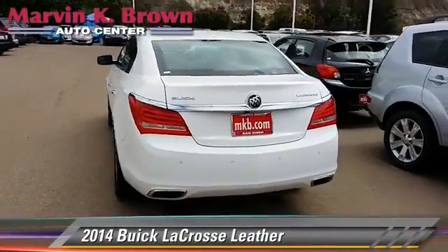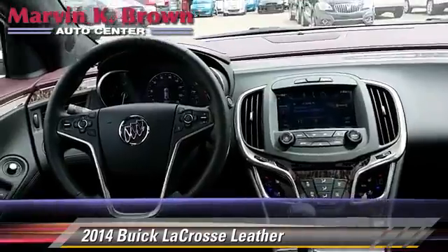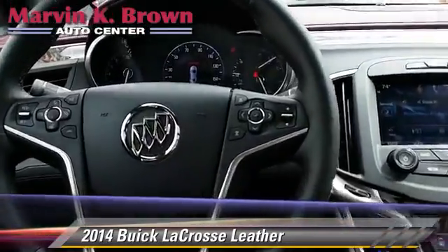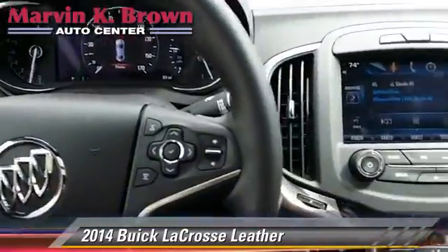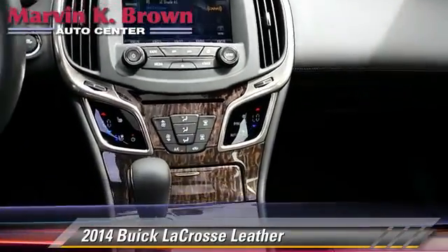This Buick features air conditioning, heated power mirrors, and leather seats. Safety features include traction control, stability control, and four-wheel ABS.